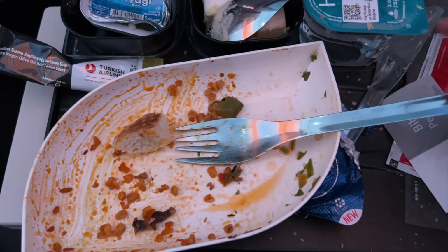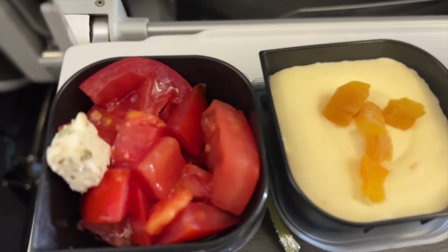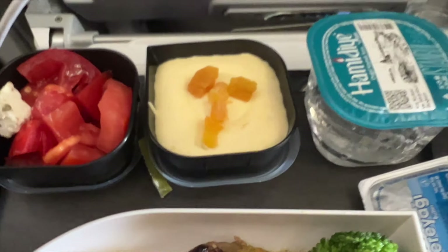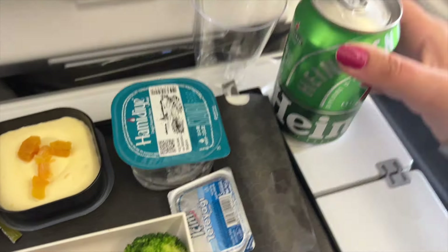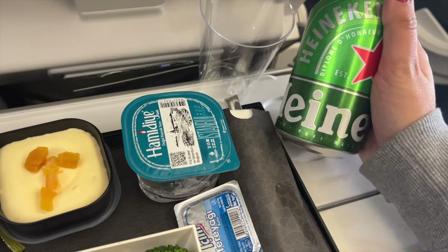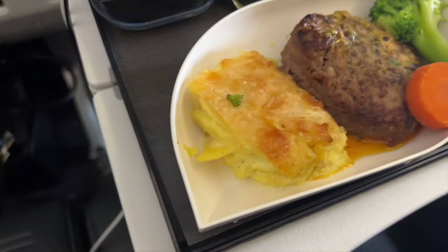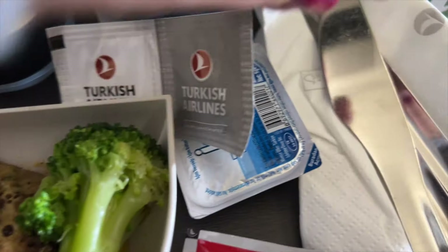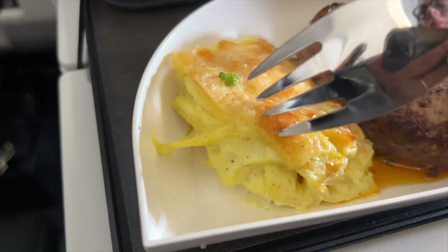For the next flight again with the feta salad — one piece of feta and tomatoes, it was fine. Apricot mousse, water, butter, and I got another beer. And there's a pepper — this is like a meatball and a potato gratin.